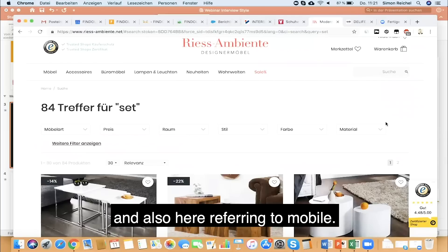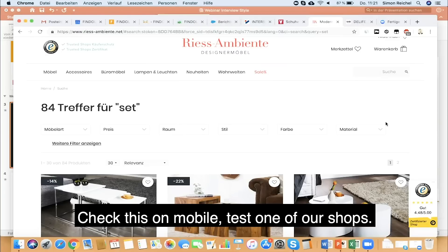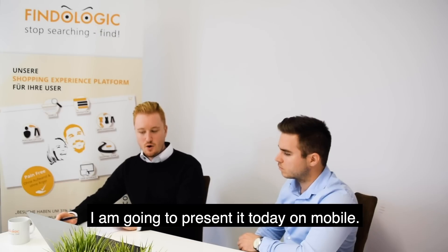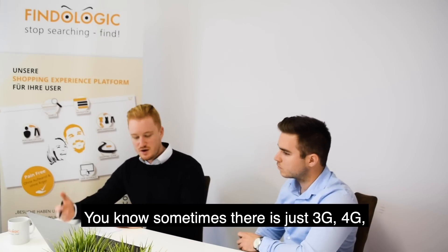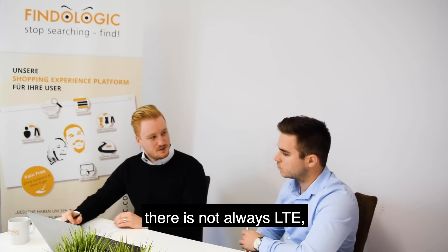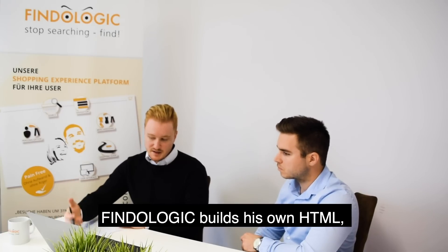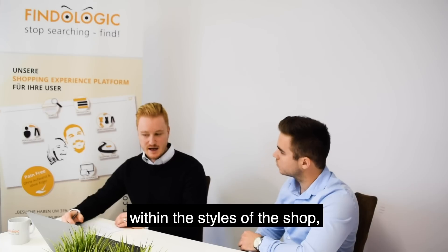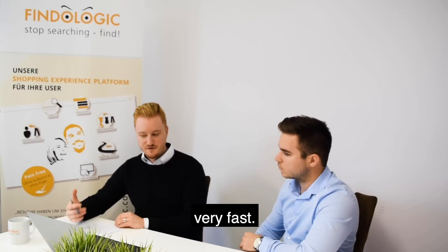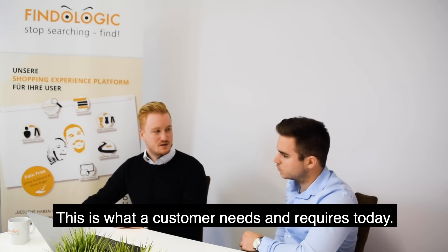Check this on mobile — test one of our shops on mobile, it really is fun because you don't have to wait. Sometimes there's just 3G or 4G, not always LTE. Findologic builds its own HTML, our own front-end, smoothly integrated within the styles of the shop — very seamless, very fast. This is what a modern customer needs and requires today.